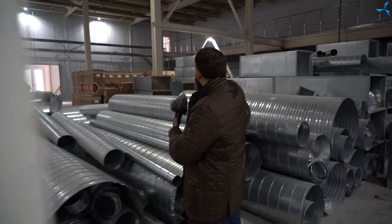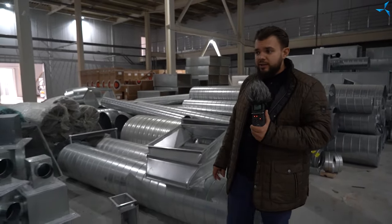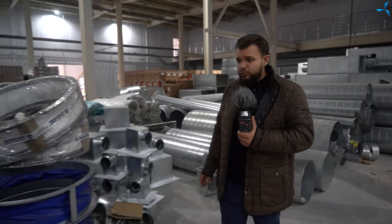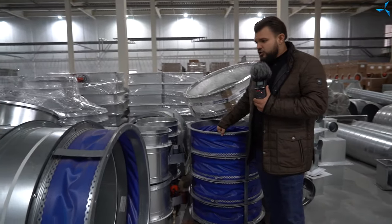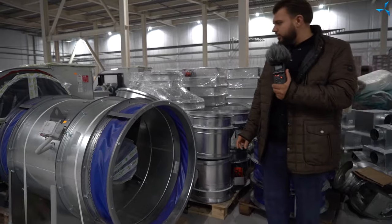Nous voyons un assez grand nombre de tuyaux de sections rectangulaires. À noter que l'entreposage diminue, mais un nouveau type de matériel a été ajouté. Et surtout, en plus des communications elles-mêmes, nous pouvons déjà observer des éléments de système de viabilisation, par exemple ces moteurs assez puissants et volumineux.